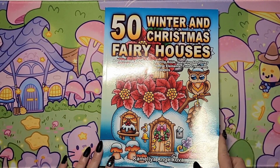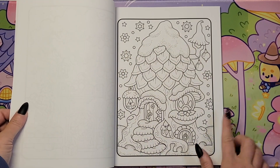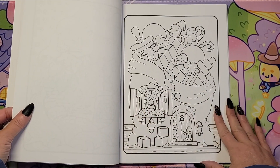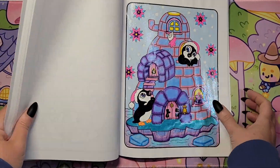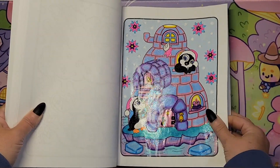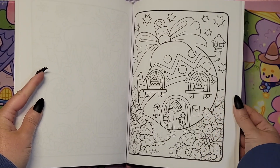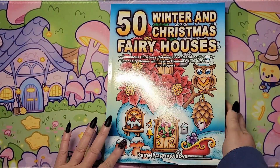And then '50 Winter and Christmas Fairy Houses' by Camellia Angelkova. I love the little borders in this book — lots of snowy images, little elf. I'll definitely pick one out of here. This is one I did last year — cute little penguins, I remember having a lot of fun coloring this page. It's got some Mod Podge glitter on it. There's an ornament house — I'll be working out of this book for sure.